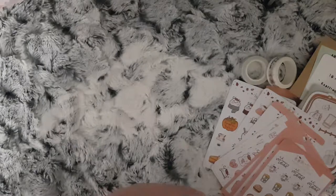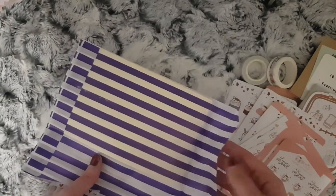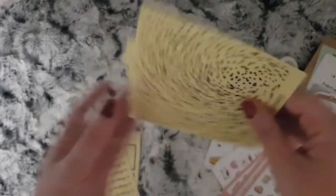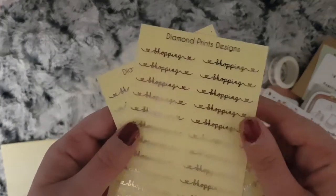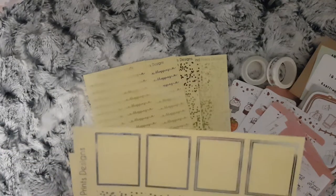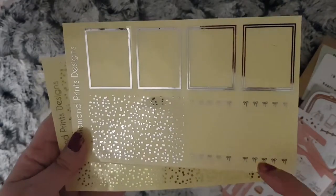I then have my order from Diamond Prince Designs, which I do PR for, so I'll also have a discount code linked below for you. I just ordered some more of her foiled stickers — I have two sheets of the gold foiled header overlays, two sheets of the shopping script words in clear with gold and silver, and then I picked up two sheets of her foiled box overlays. This is a silver sheet of the mixed, and she also sells them separately — I ordered just polka dots in gold.